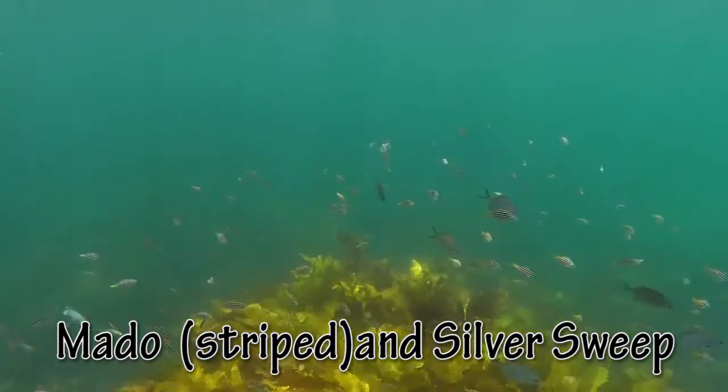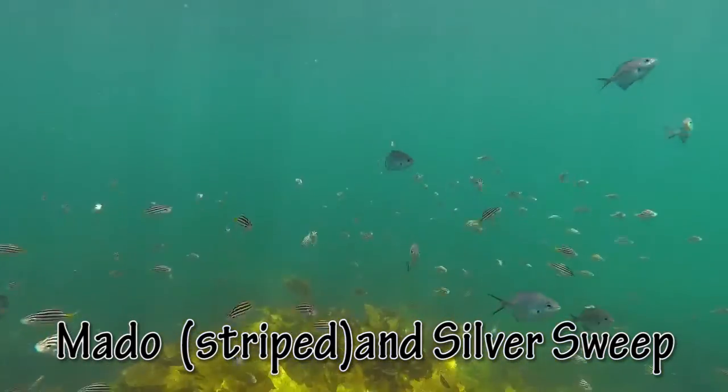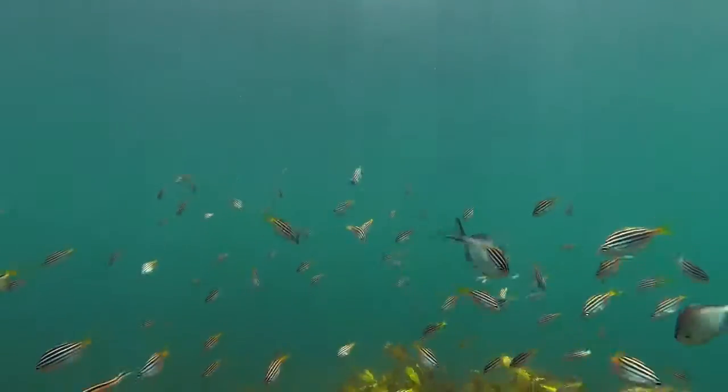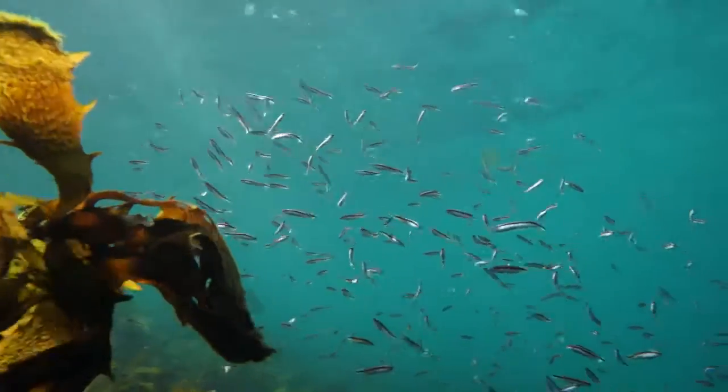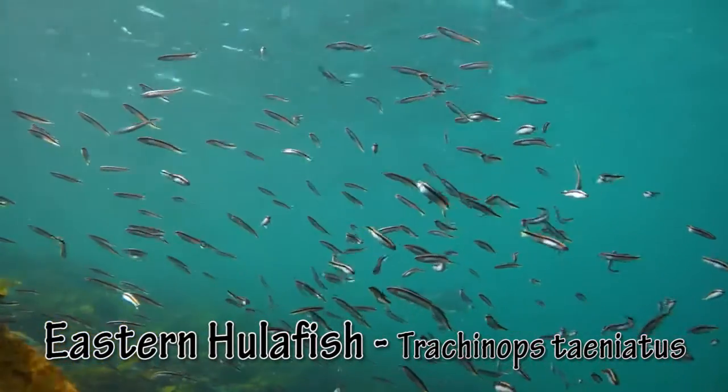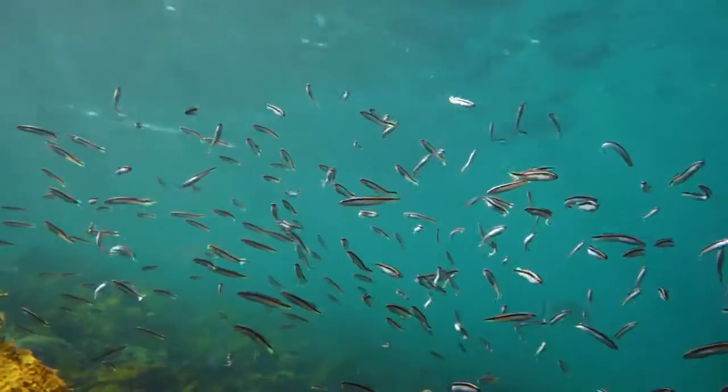The striped maddow is present in large numbers, as are grey sweep. Schools of hulafish are also common and keep close to the reef for safety.